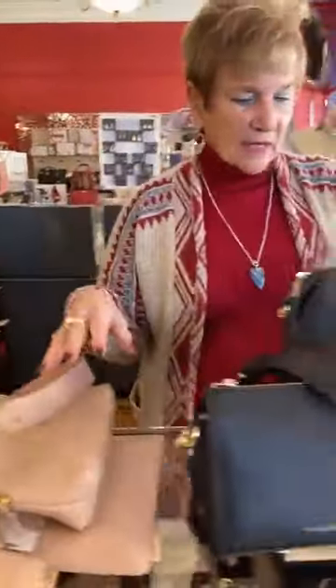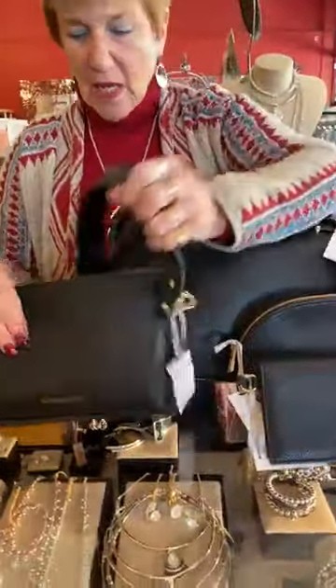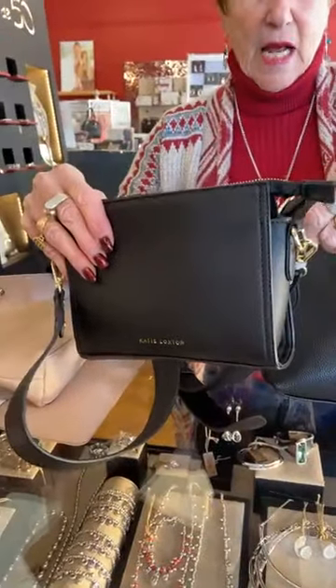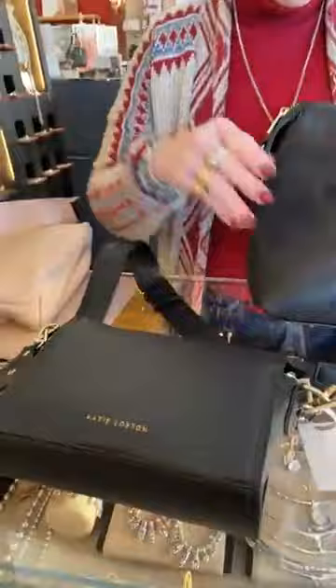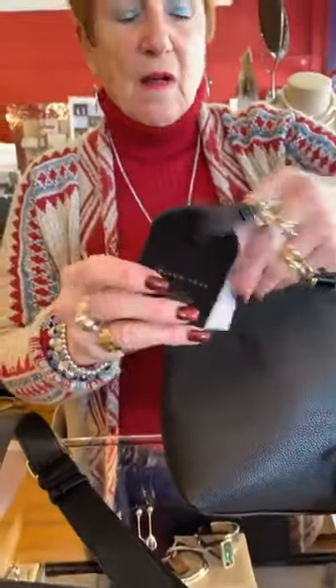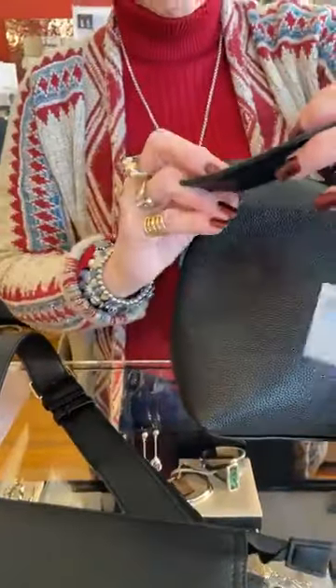I'm just getting into the black to show you. Here's the handbag again — which we love — and this is called the Zena. And then here are the other luggage tags that came in. They're $19. This one says 'follow your dreams.' Remember, we had only gotten one in before.